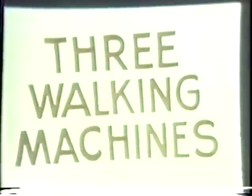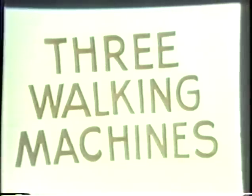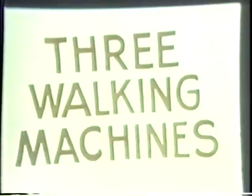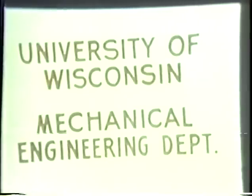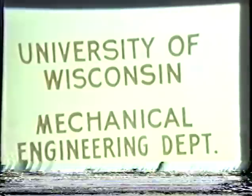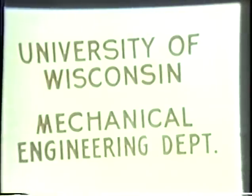The possibility of attaining the advantages of animal locomotion with walking mechanisms has intrigued innovators for centuries. The earliest known patent for a walking device was issued to Gompertz in 1814. This film shows three generations of walking machines developed at the University of Wisconsin for the ultimate objective of helping paraplegics walk.